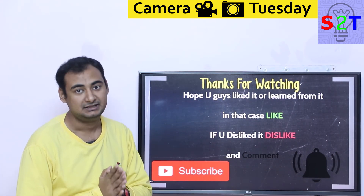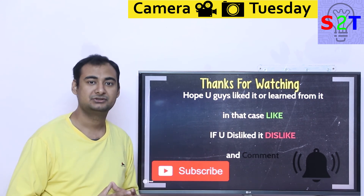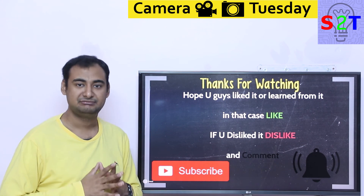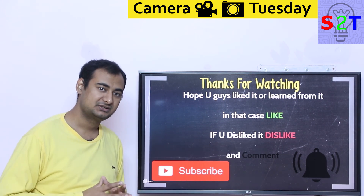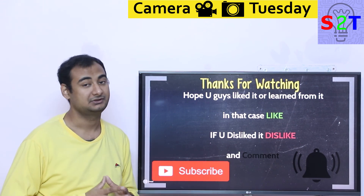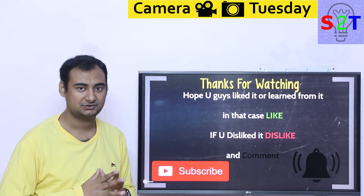That was my presentation on the Kinefinity Mavo Edge 8K camera. I hope you liked it and learned from it. If so, please click the like button and share it with your friends — that will help me a lot. If you didn't enjoy it, press dislike — press it twice to show me extra disappointment. Please leave a comment because I try to reply to all of them. Subscribe, press the bell icon, and as always, thanks for watching.